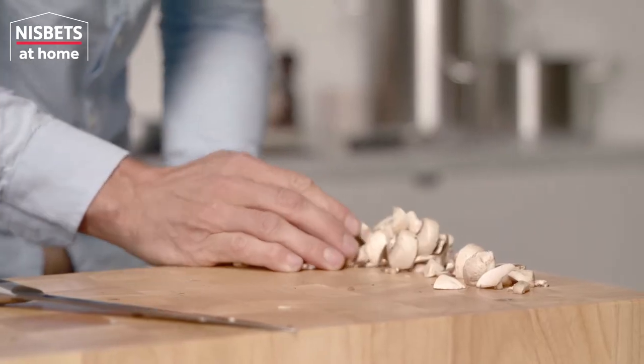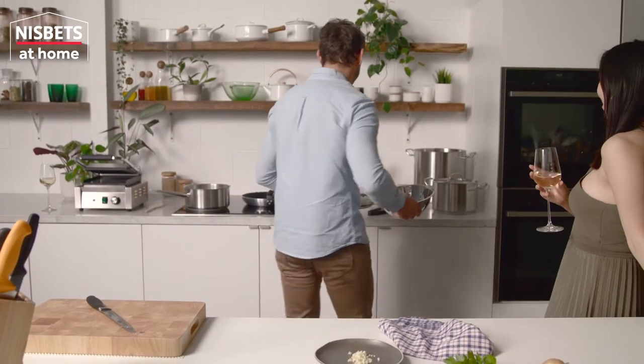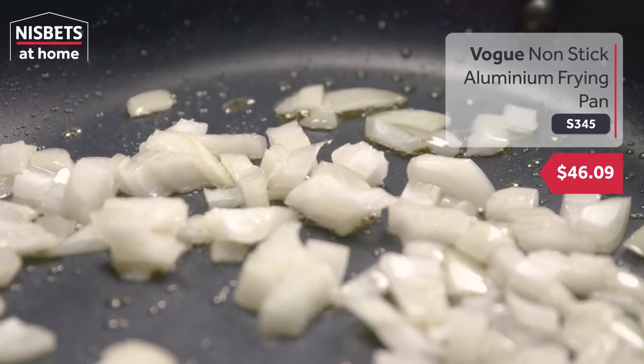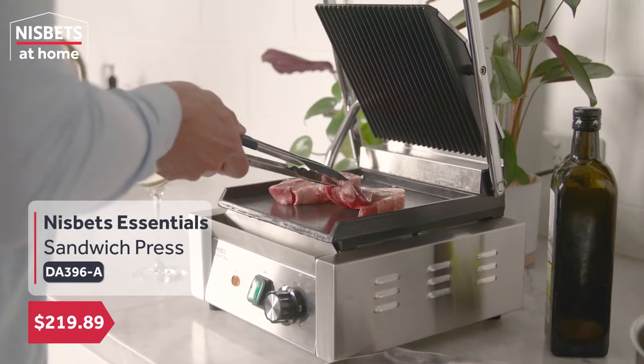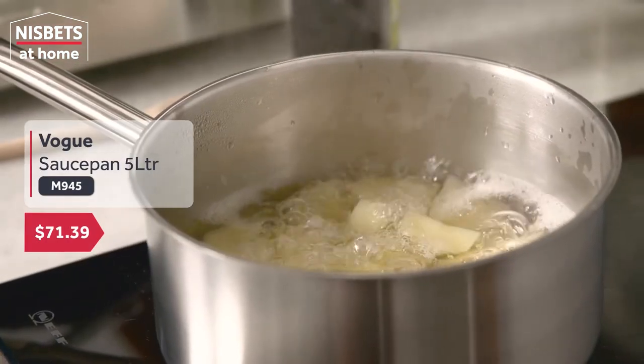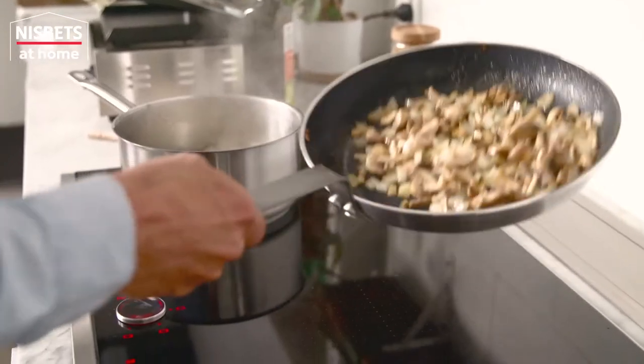At Nisbet's, we know the tricks of the trade when it comes to cooking restaurant-quality food. Start sizzling with our range of professional-grade frying pans, or grill to perfection with our sandwich press. Using our quality pans, simmer, stir or reduce to cook like a pro.